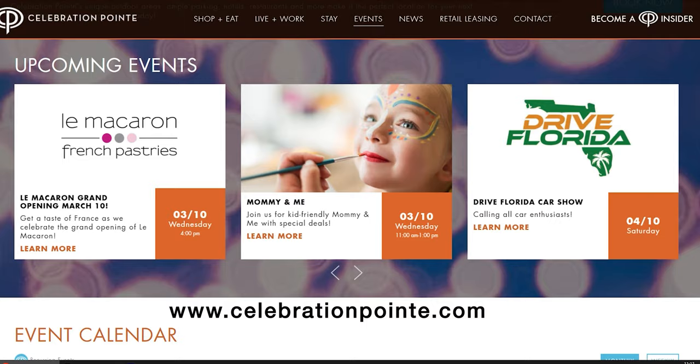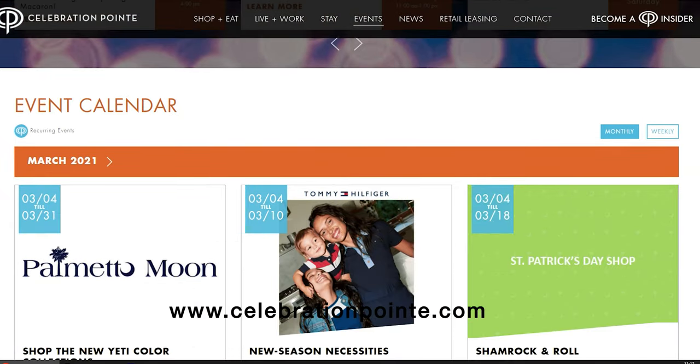They also put on a lot of great events out here. They've got everything from cornhole tournaments to jazz on the green, and even some mommy and me classes. So make sure you go online, check out their calendar, and see all the great events going on.